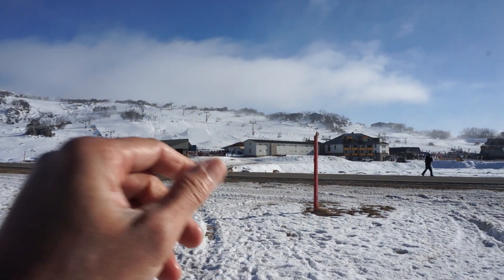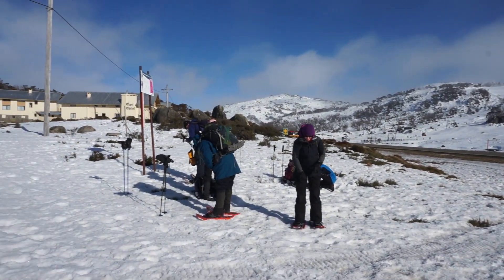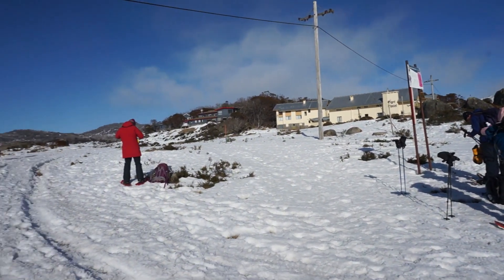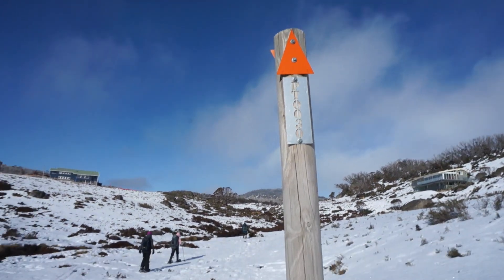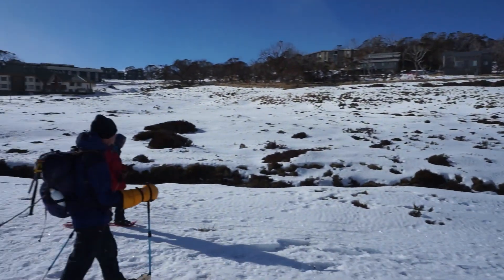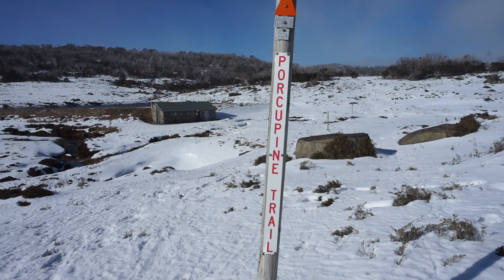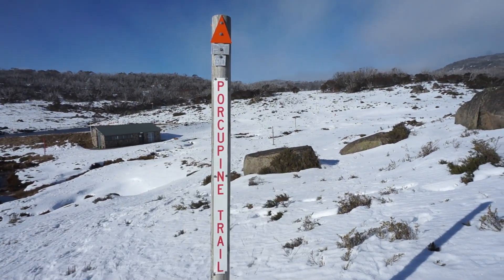The ski slopes are right there but we're heading in the other direction. We're following the orange poles along the creek, went around there, and up to the Porcupine Trail sign — heading out this way.